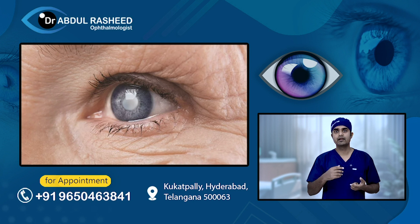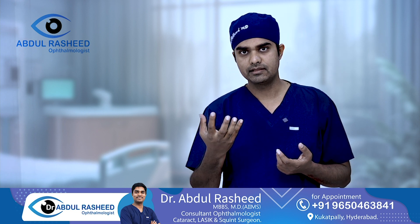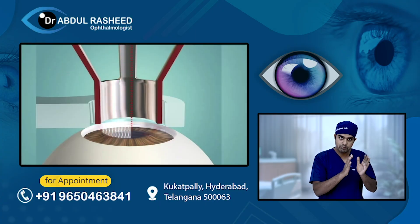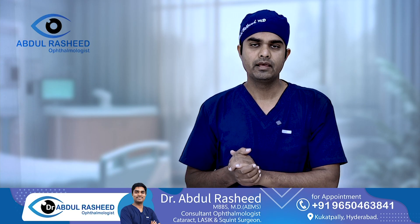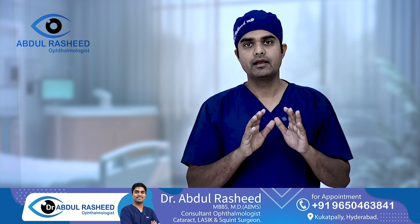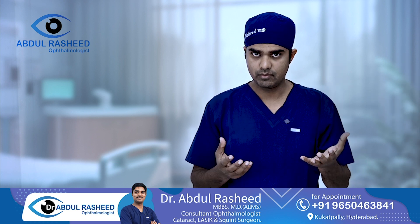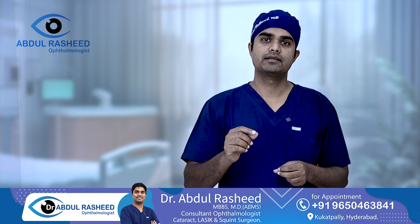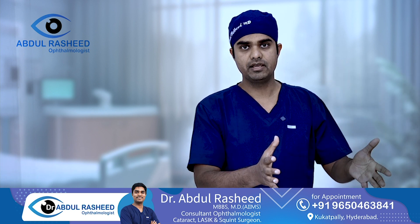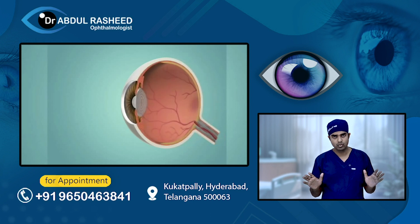FLACS is definitely better than standard Phaco or MICS in cases like hypermature cataract or intumescent cataract, where there is increased pressure in the lens bag. However, these cases are rare. In 98% to 99% of routine cataract surgeries with no complexities, Phaco and femtosecond laser assisted cataract surgery will give you the same result. Femtosecond involves additional cost due to the extra equipment used, but the outcomes are no different.